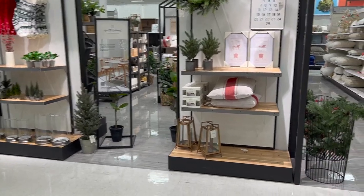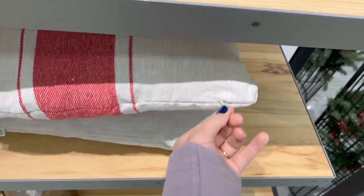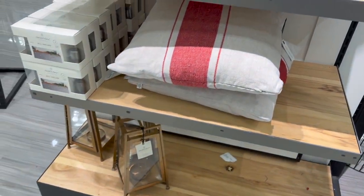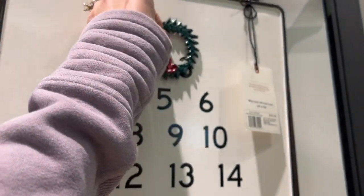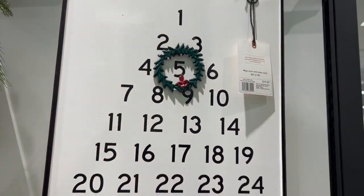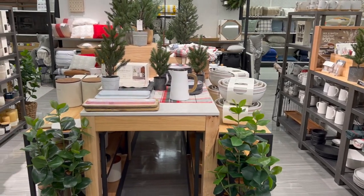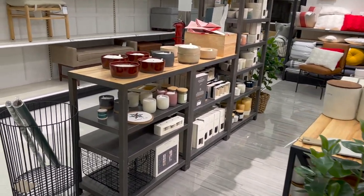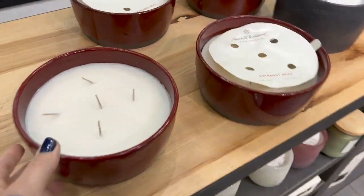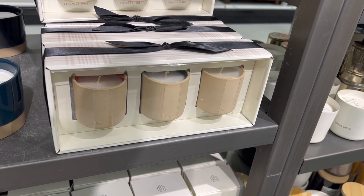We have to look at all the new Hearth and Hand holiday items — I'm sure there's going to be so much cute Christmas stuff here. Starting off with this pillow, which I like — it has a zipper on the cover so it's washable and can be used for many Christmases to come. This metal advent calendar is really cute; it has a magnetic wreath you can move around as the days progress throughout December. They have some new candle scents for the season — Bergamot Spice is my favorite. They also have a three-pack candle themed for the holidays: one says love, one says peace, and one says joy.